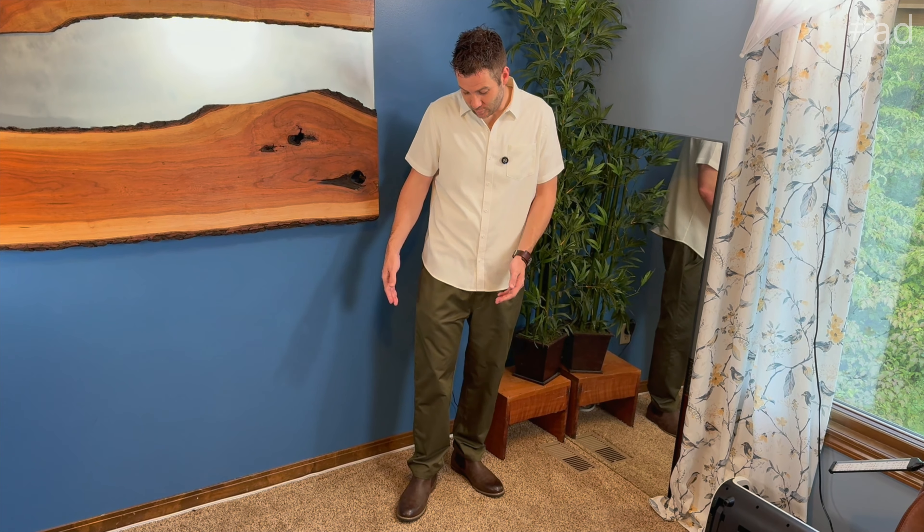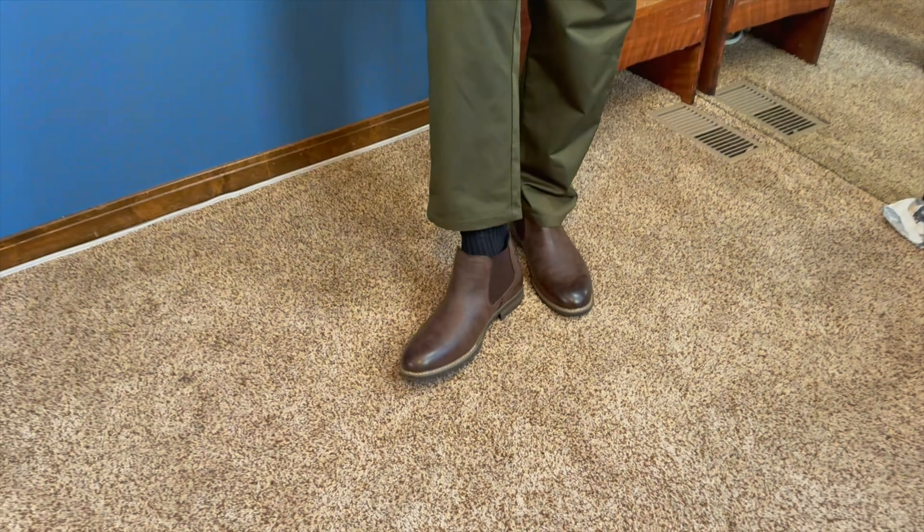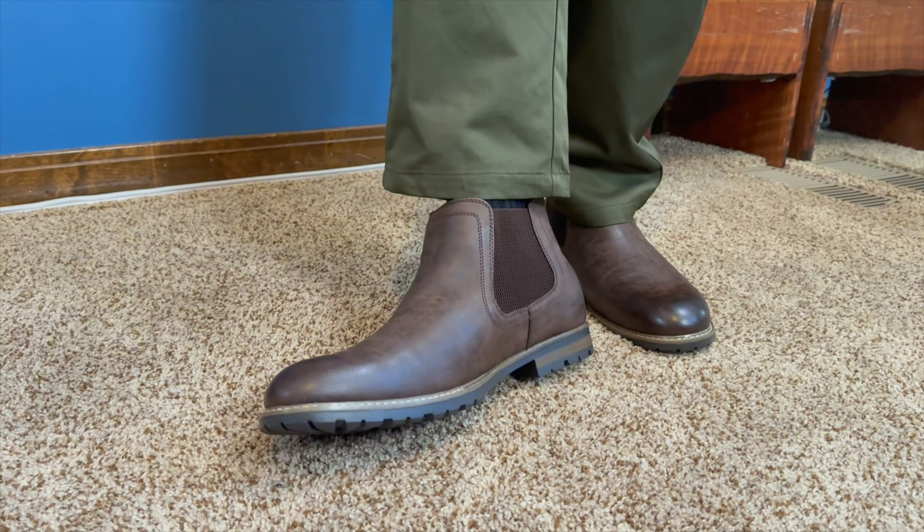Hi everyone, I'm Jerry. I was just sent these Chelsea boots from Bruno Marc — these are extremely comfortable, but there are a lot of neat features I want to show you. Namely, the fact that these are a casual, get-dressy style shoe that is a slip-on with no laces at all.